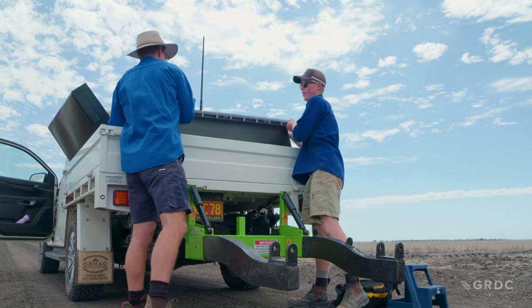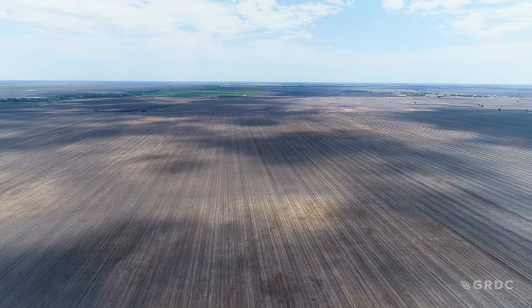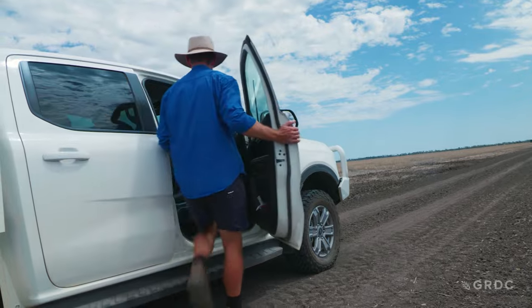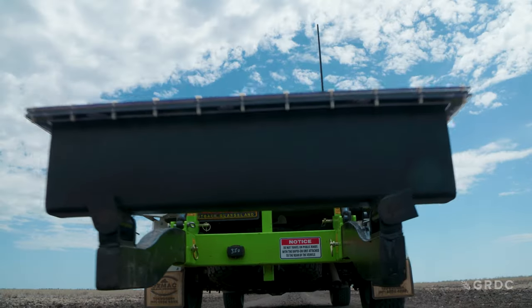Shane and Sam are very much into adopting Precision Ag. We did a soil map using an EM38, mapped the variability of that soil, and then did some targeted soil testing with our agronomist Jack. We got those results back and variable rated our urea prior to planting, then planted our starter and seed across that paddock.